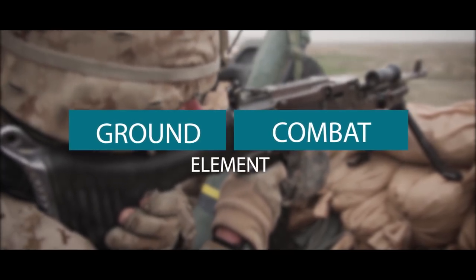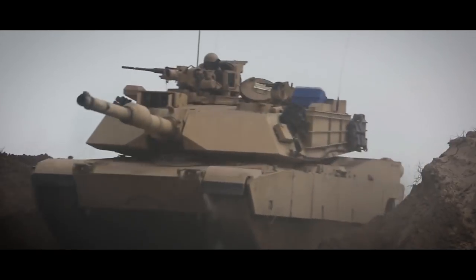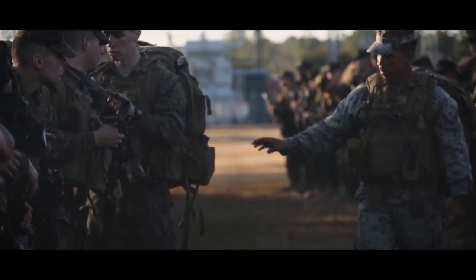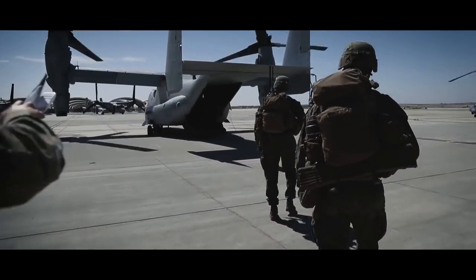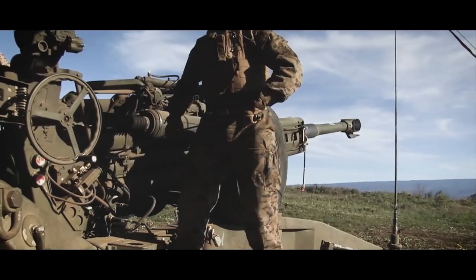The Ground Combat Element is task-organized to conduct ground operations to support the MAGTF mission. The Ground Combat Element includes infantry, artillery, reconnaissance, armor, light armor, assault amphibian, engineer, and other forces as needed. The Ground Combat Element can vary in size and composition, and its makeup can range from a light, air-transportable, reinforced company to a relatively heavy mechanized unit that includes one or more marine divisions, or any other type of ground combat unit that meets the demands of a particular mission.